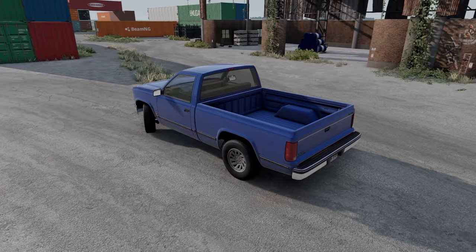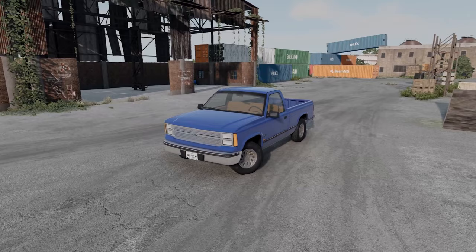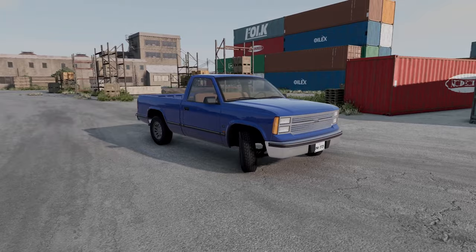The Gavrol D15 — or as many know it, the D-Series — is a full-size pickup truck developed by the talented team at BeamNG. From its early days as a simple soft body physics demo, to its current status as a fully realized masterpiece of engineering, the D-Series has come a long way.